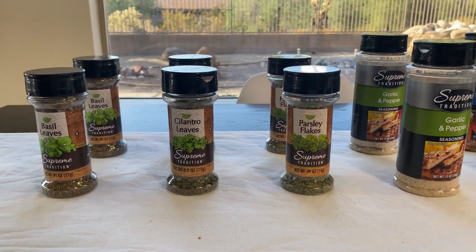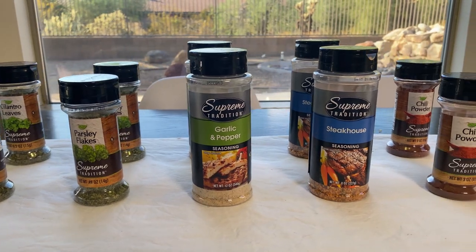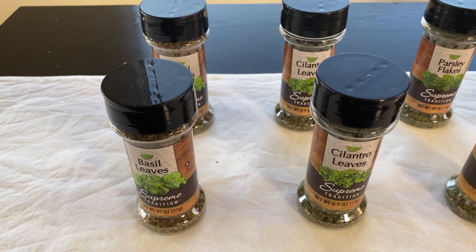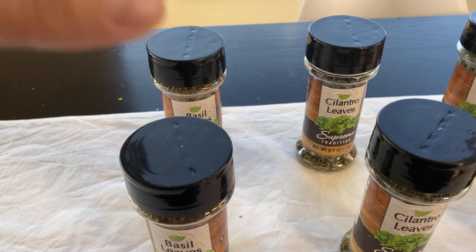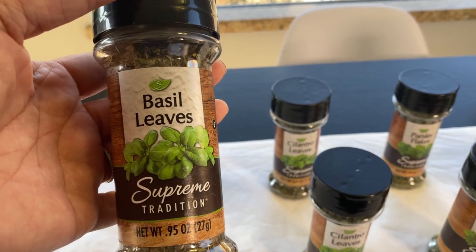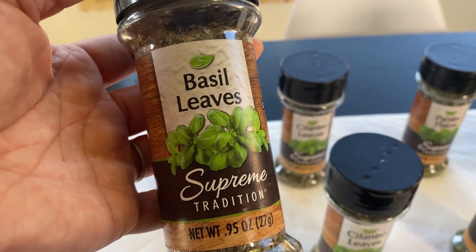Here is another $20 Dollar Tree stock up haul. These are all spices. Check the iCards above for other $20 Dollar Tree hauls. I went to the Dollar Tree to see what I could get for $20 all spices and I really liked the variety that they have. You may or may not find better prices than these, so just take a look.